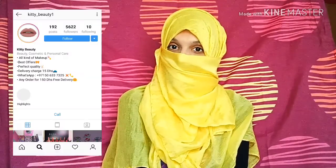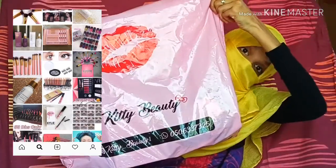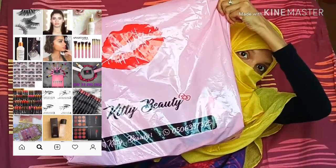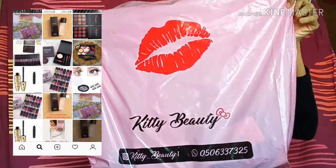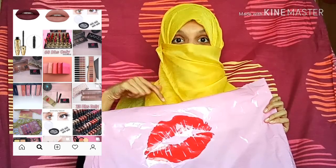Assalamualaikum everybody and welcome back to Al Hijabista. Today I'm going to be sharing with you guys my makeup haul from the Instagram store called Kitty Beauty. Kitty Beauty is an Instagram store that sells a lot of really good quality makeup at very affordable prices. They also have big offers where you can select multiple makeup products at a very affordable and reasonable rate. I happen to do a really large amount of makeup from Kitty Beauty, as you can see, and I will leave a link to the Instagram store in my description box.